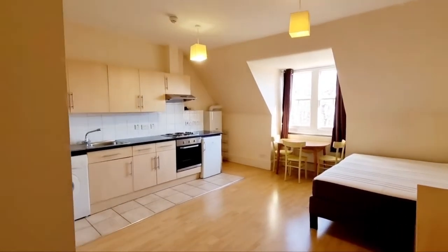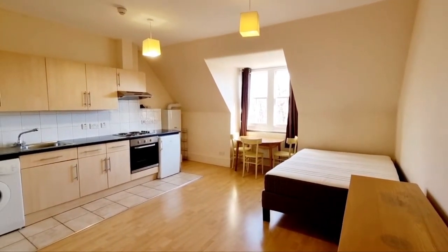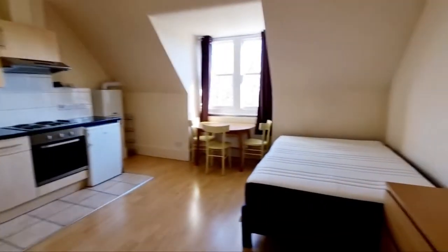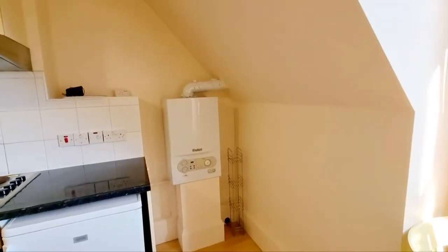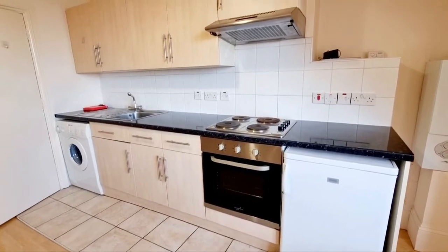Hi there, welcome to studio flat on Hornsey Lane, flat 11. We go into the top floor, second floor entrance. You have an entry phone, wood floors, wardrobes, comes with bed, table, and gas central heating, kitchen with fridge and oven.